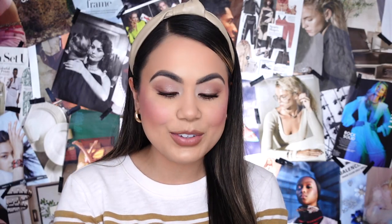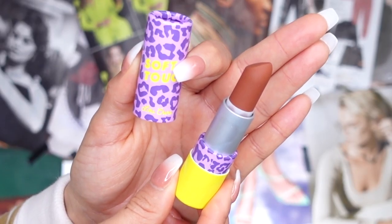So far it glided on effortlessly, swatching on the back of my hand — it glided on literally like butter. As for the scent, it really does have a minty scent to it. It smells really refreshing. You can kind of smell like the vanilla undertone to the scent, which is really nice. It doesn't smell overpowering and strong. As for the packaging, I really like it. I love that it has little cheetah print on it. It's colorful and grabs your attention.